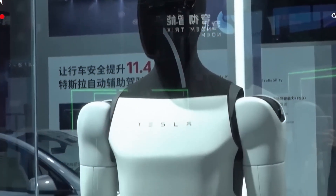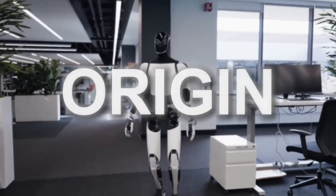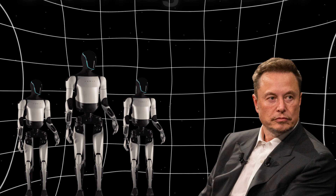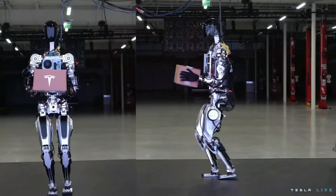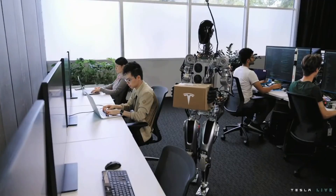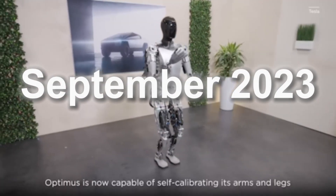Before we reveal the details about this amazing machine, let's have a look at its origins. Elon Musk first introduced Tesla's Optimus robot on the 20th of August 2021 during Tesla's AI Day event. The robot, designed to help with everyday tasks, was later shown as a prototype on the 1st of October 2022.